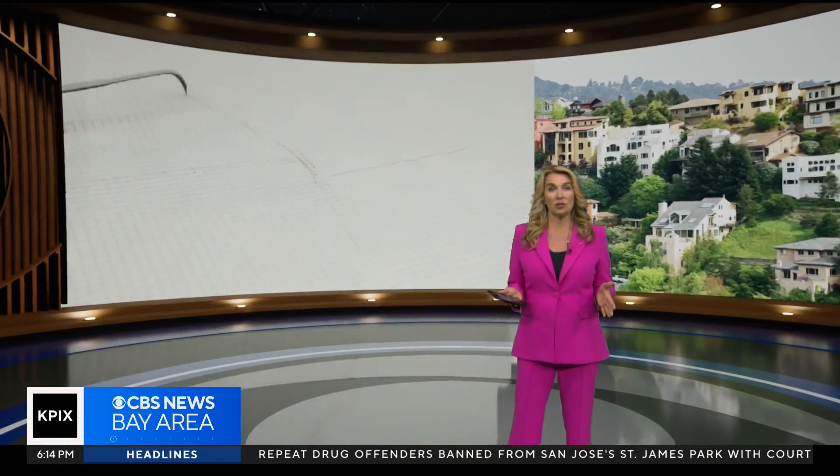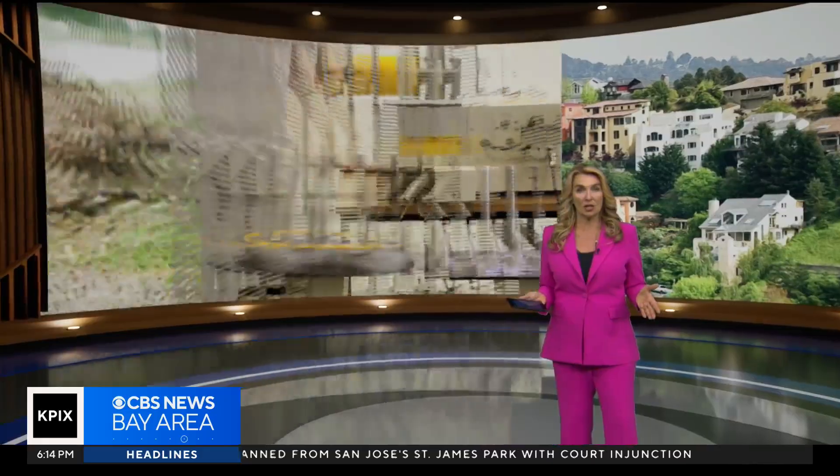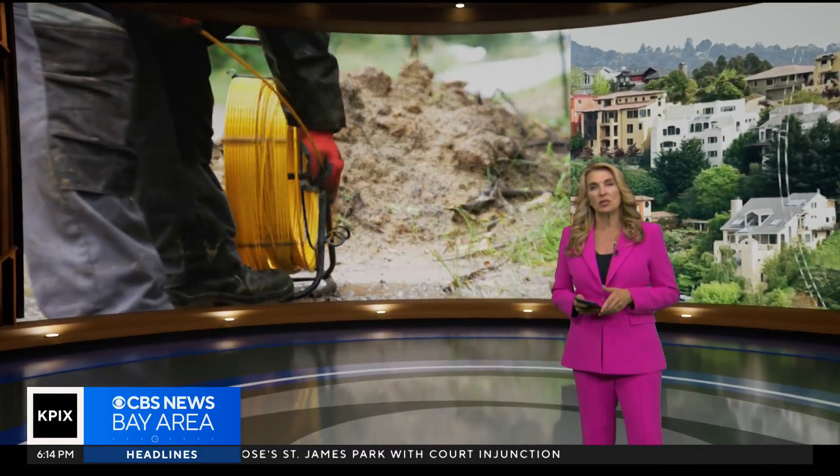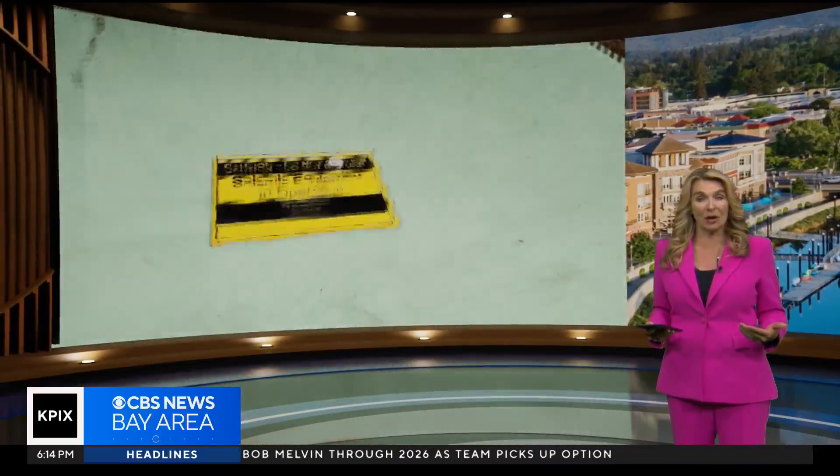For over a century, the technology used to measure and monitor earthquakes has remained largely unchanged. But now, scientists are using modern sensors to get more accurate and widespread information. Brian Hackney shows us how fiber lines — the type that give us access to the Internet — are helping Bay Area seismologists.